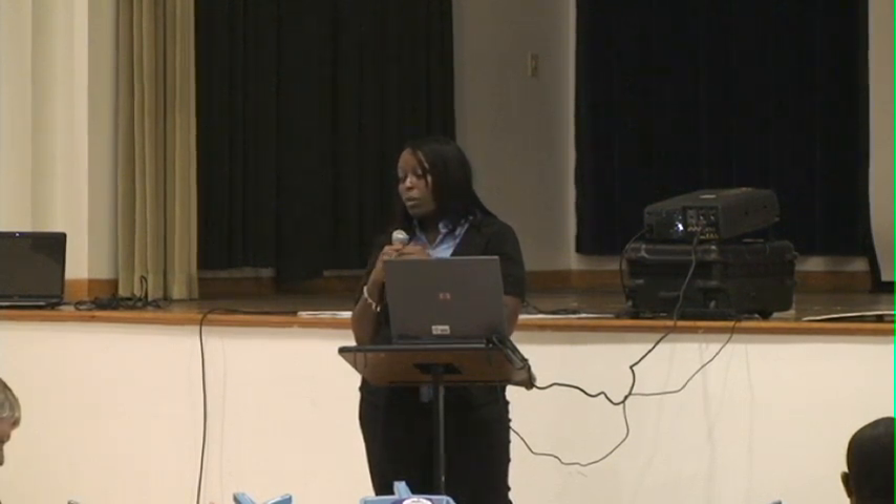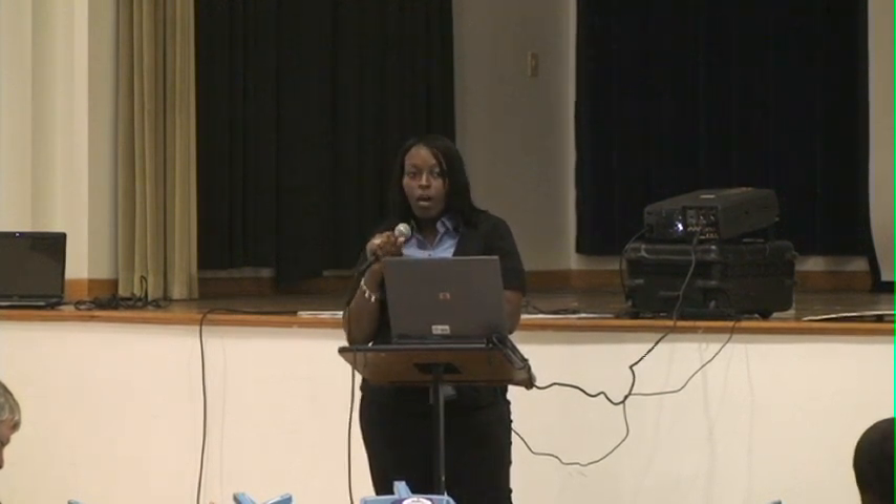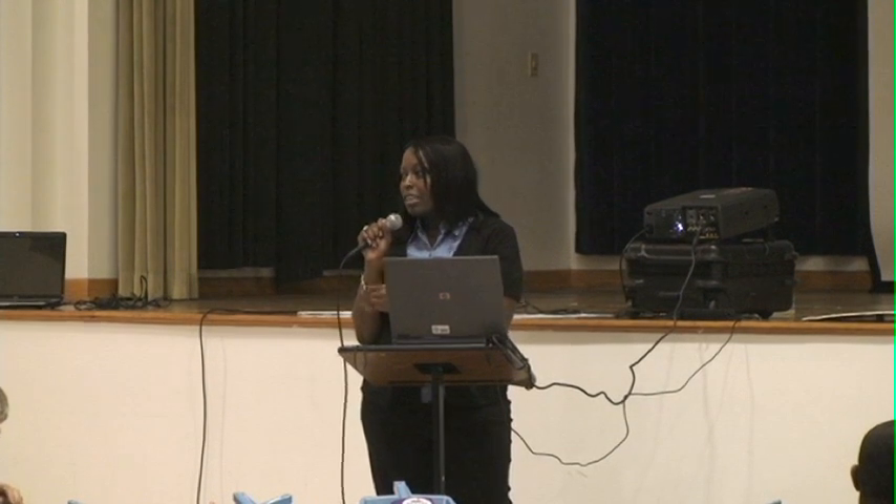We'll have contact with both sites to find out that information. That concludes my presentation — thank you for your time.